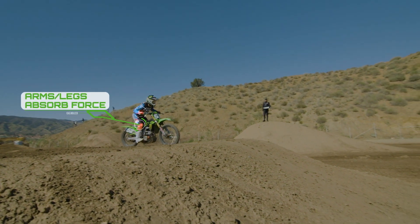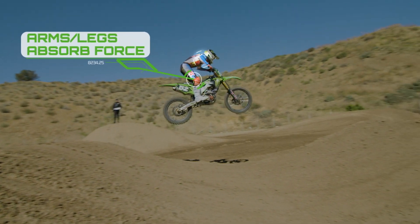That's what being on the balls of your feet on the pegs, letting your ankles rotate, and your knees work. You have to hold yourself up with your legs and your arms from basically collapsing onto the bike.